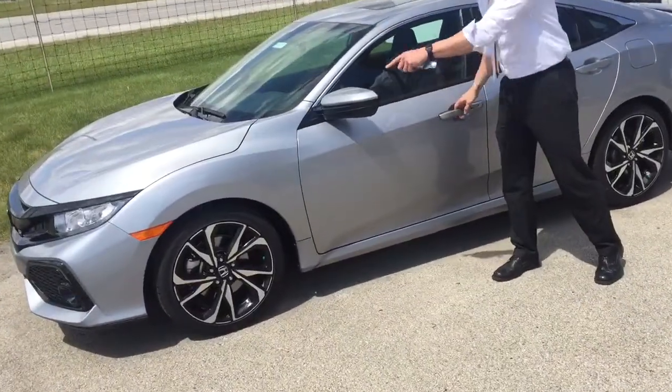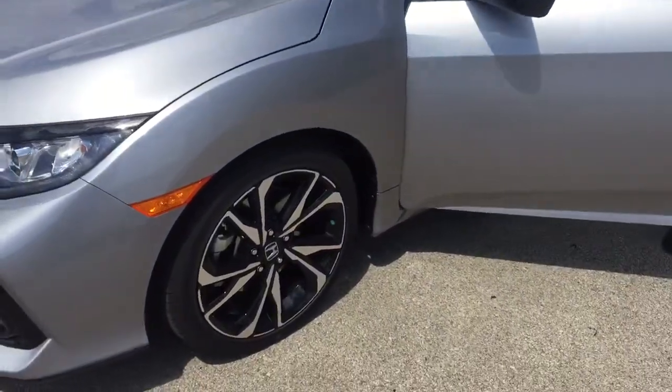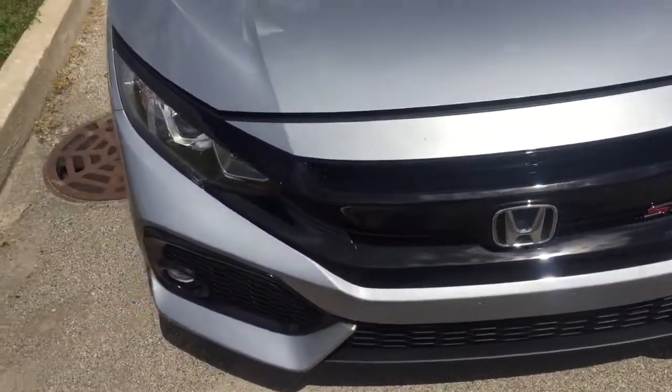You've got lots of really great power, fantastic design like in the wheels there. You've got the larger wheels, the low profile tire, gives it a real nice sporty design.